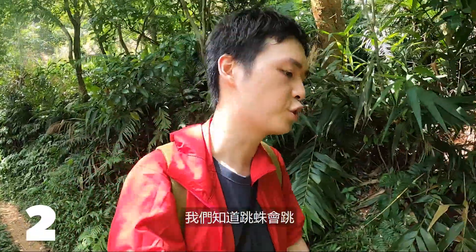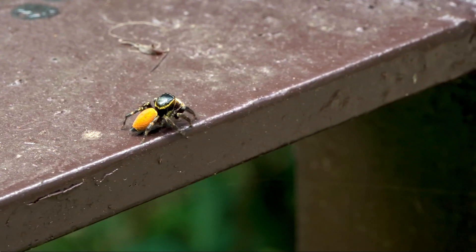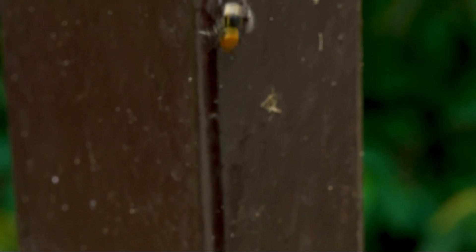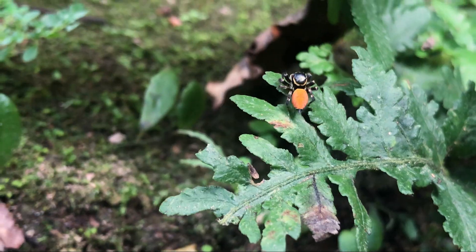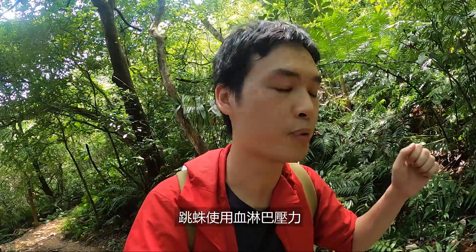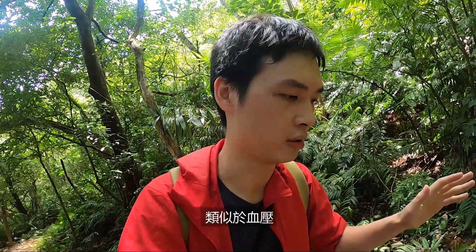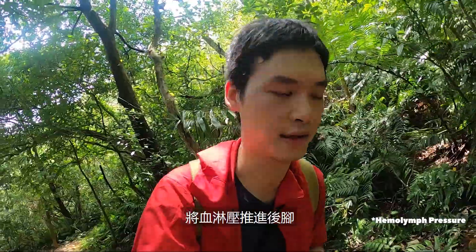Number two: jumping spiders can jump, but do you know they can really jump? It is recorded that they can jump almost 50 times their body height. Unlike a grasshopper which uses muscular legs to support their jump, jumping spiders use hemolymph pressure, similar to blood pressure. When they are ready to jump, they focus their body, contract, and push the blood pressure into their legs. That is the secret to their incredible hop.